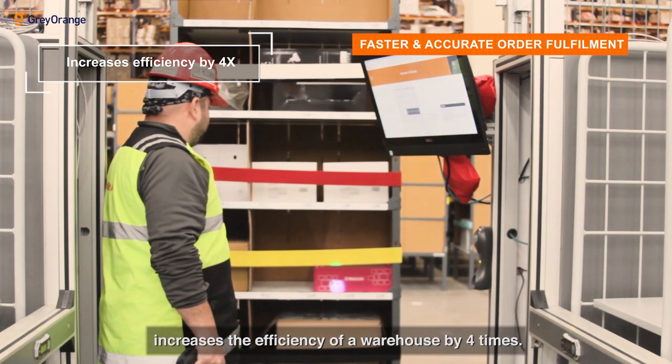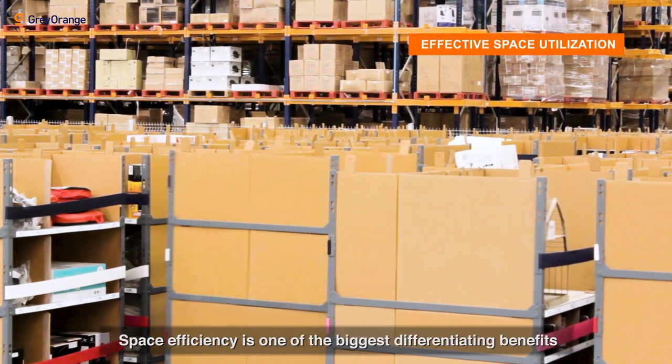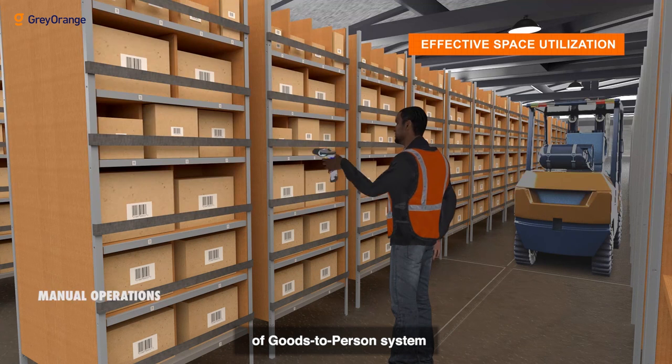With a throughput of up to 600 picks per hour, the Gray Orange goods-to-person system increases the efficiency of a warehouse by four times. Space efficiency is one of the biggest differentiating benefits of the goods-to-person system.